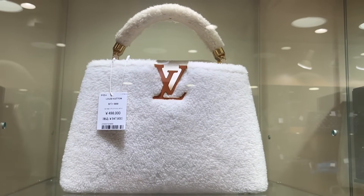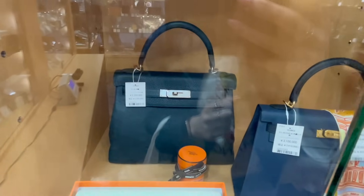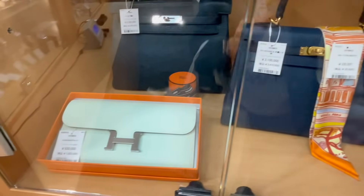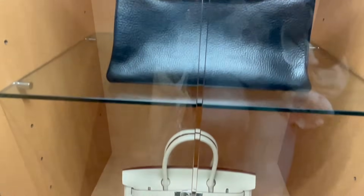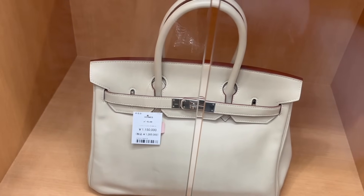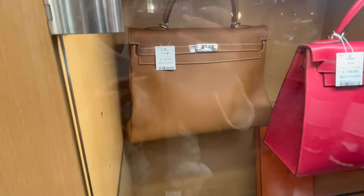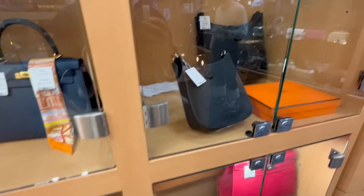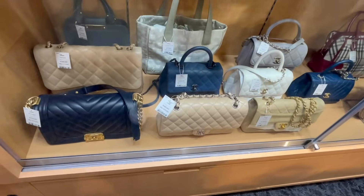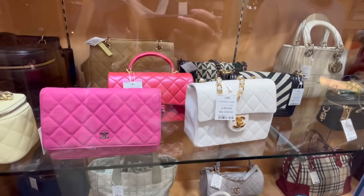That's a shearling Capucines — similar to what we saw at LV earlier but probably cheaper here. Then we have a Kelly 28, looks like in Étoile, and a Retourné — a Vert Fizz. A Constance wallet, then more of a slouchy Kelly. A Birkin 30 or 35 — can't quite tell — $11,000. Oh my god, that is so pretty — it looks like Rose Extrême or Rose Mexique! I am always obsessed with that color — what a dream Kelly bag.